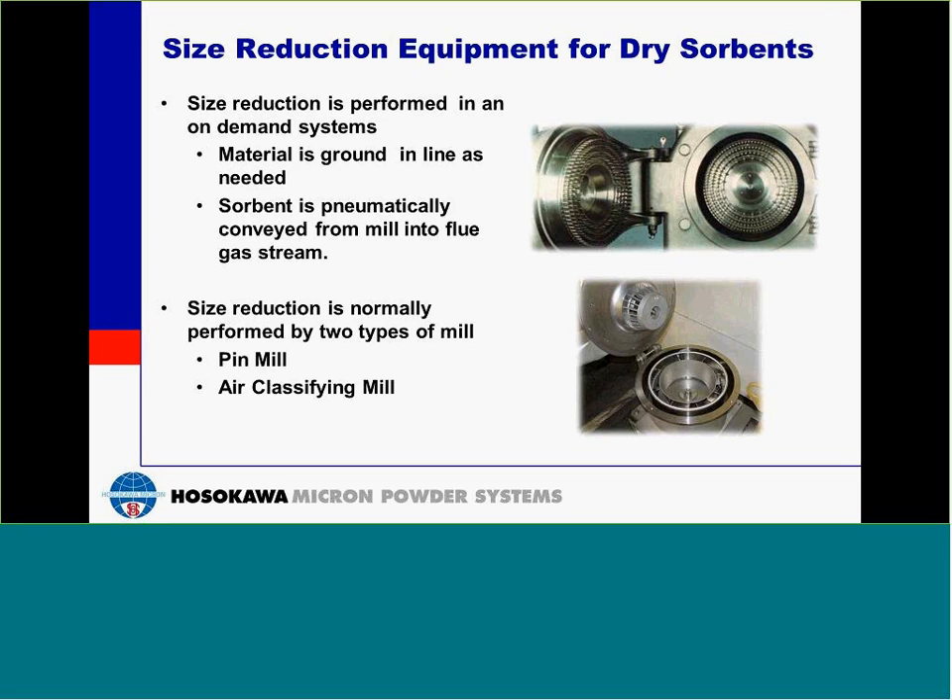To reduce the size of the sorbent, we use two types of mills, a pin mill and an air classifying mill. These mills are generally operated in-line and material is ground on demand. The sorbent is milled and then pneumatically conveyed into the flue gas stream.